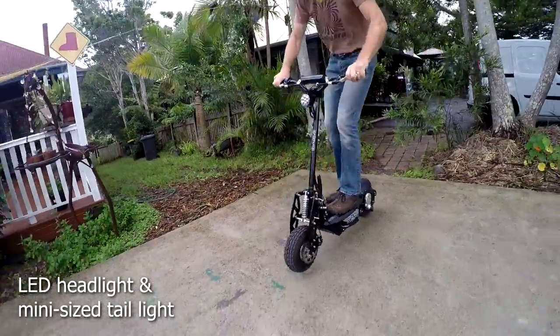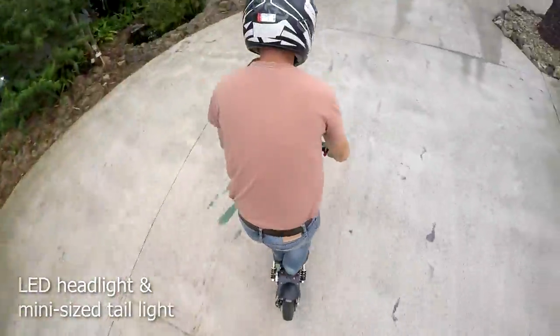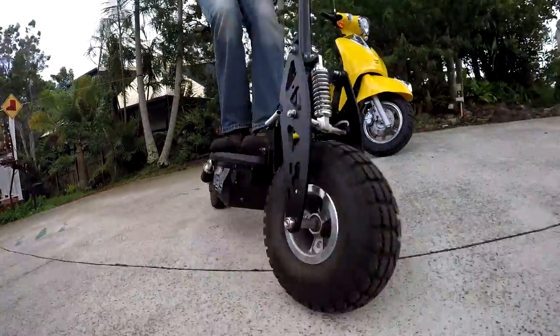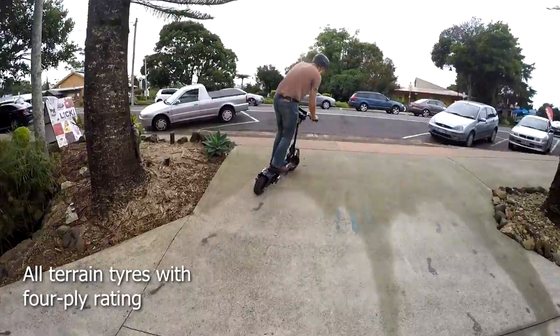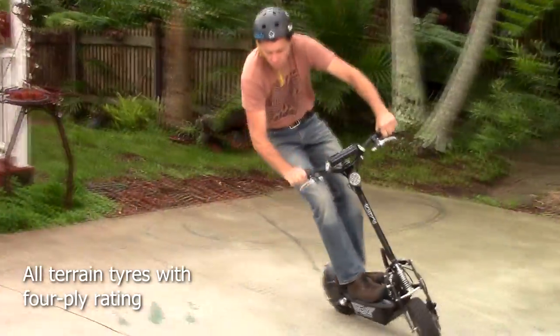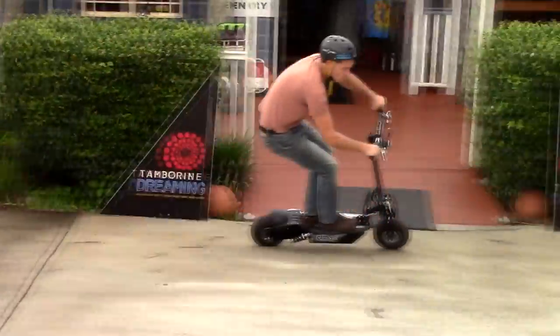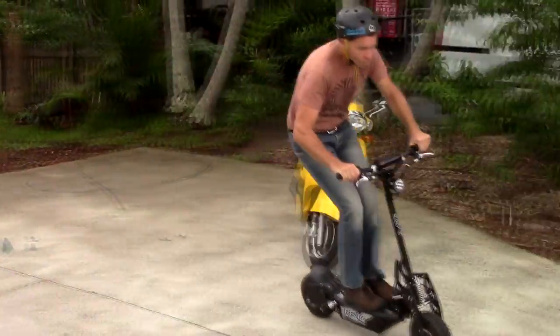The Revo Scooter takes about five hours to charge up with the lead acid battery, usually done overnight, and the charger also switches itself off. It also comes with an optional seat, where you can ride it more like a bicycle. And fortunately, it folds down into quite a small package, so you can carry it in your vehicle or store it at home.